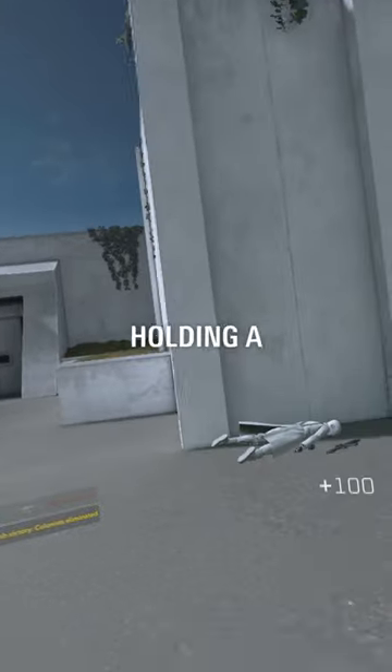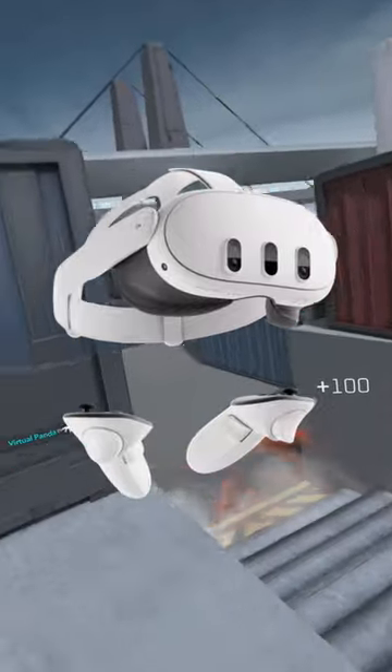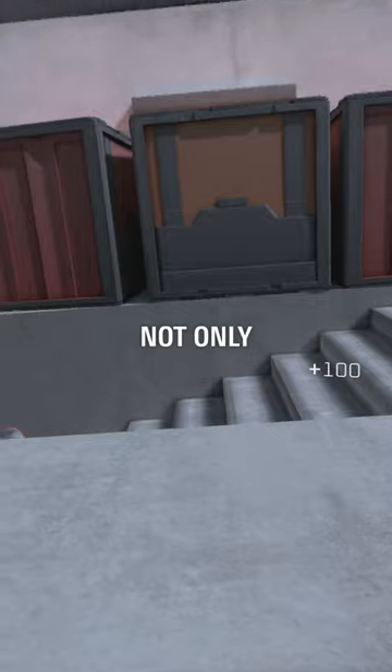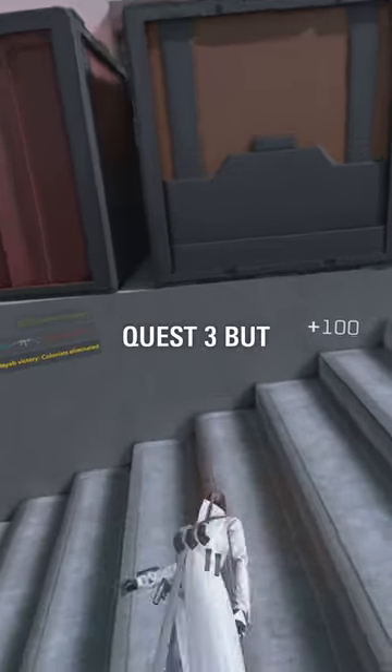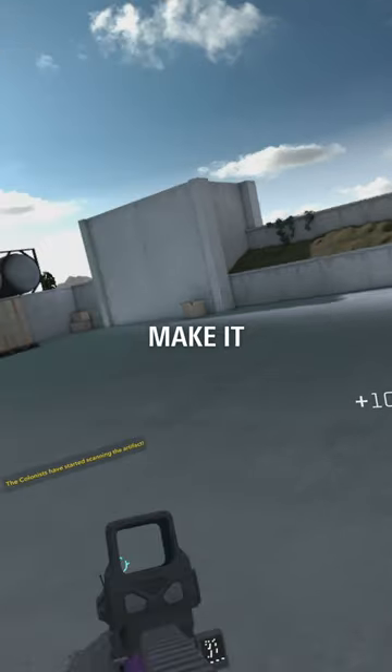To celebrate Veil being on App Lab, we're holding a giveaway for a Quest 3 and several keys to Veil on Quest. Even if you already have a Quest 2, the Quest 3 is a huge upgrade. Not only does Veil run way better on Quest 3, but there's also tons of games with Quest 3-specific improvements that really make it worth it.